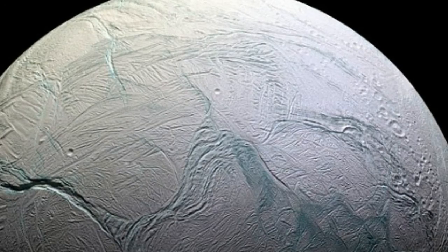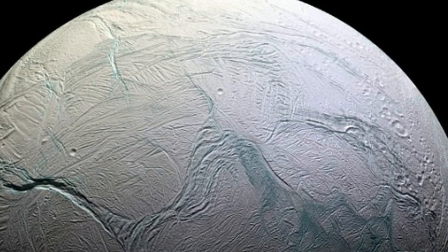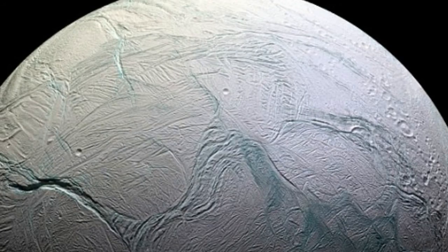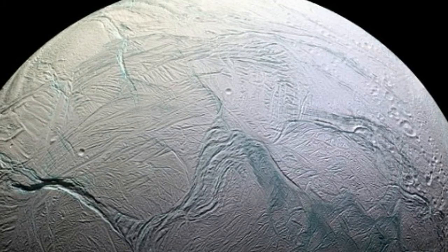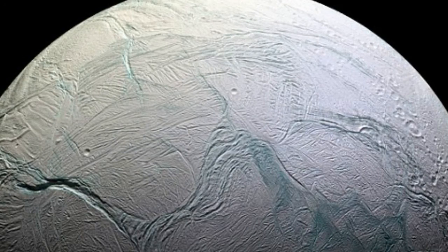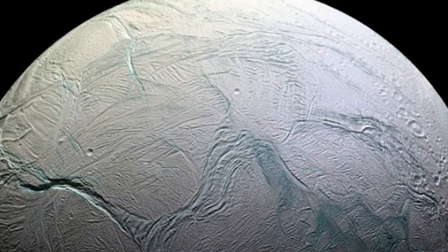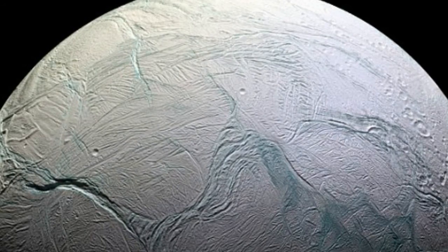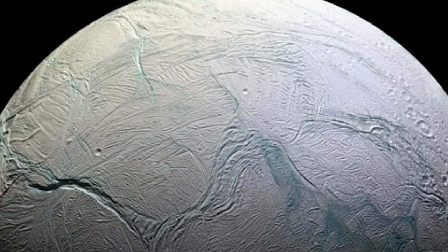Voyager 1 made its flyby on November 12, 1980, but captured only poor-resolution shots that revealed a highly reflective surface that didn't appear to have any craters on it. Voyager 2 made its closest approach on August 26, 1981, during which its higher-resolution images instead revealed the surface to be heavily cratered in the north and lightly cratered around the equator.